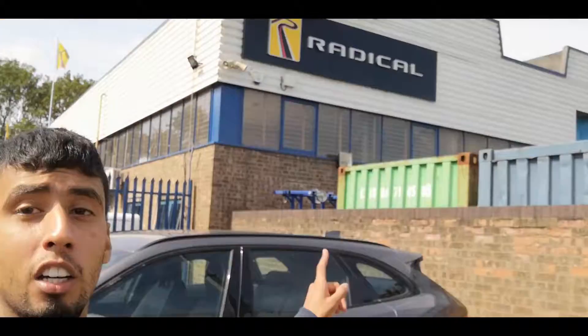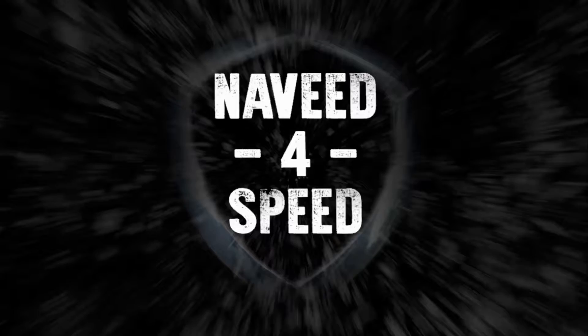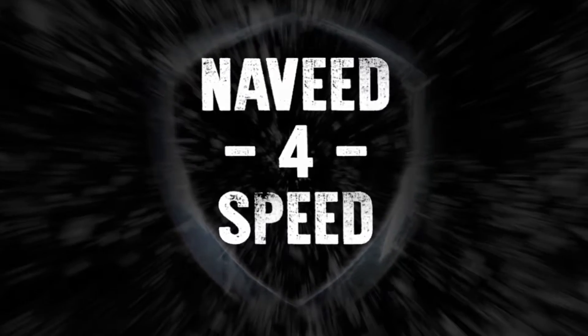Hello and welcome to Naveed for Speed. Today I am at the Radical factory where I'll be having a look around, so stay tuned. Today I'm at the Radical factory and many of you may not have heard of Radical, but they are one of the largest race car manufacturers in the world.